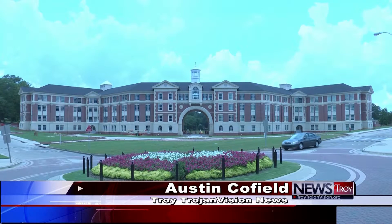Austin Cofield, Troy TrojanVision News. For information about living in the new dorm, you can visit housing's website at troy.edu/housing. As of now, the new dorm is full for the fall, but representatives from housing say openings could become available after move-in weekend on August 8th.